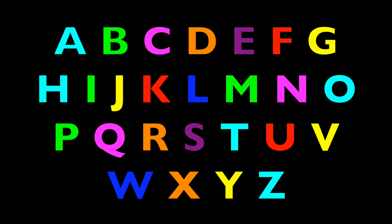Great job! Let's do the A, B, C alphabet! Here we go! A, B, C, D, E, F, G! H, I, J, K, L, M. N, O, P! Q, R, S, T, U, V! W, X, Y, Z!